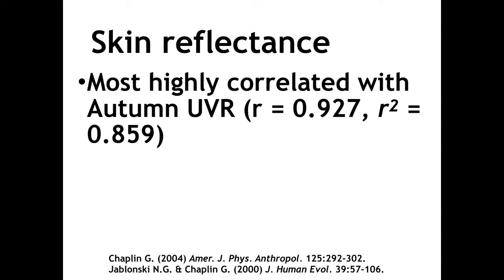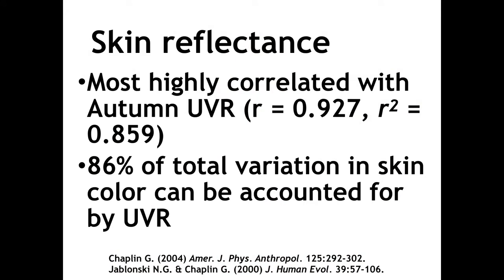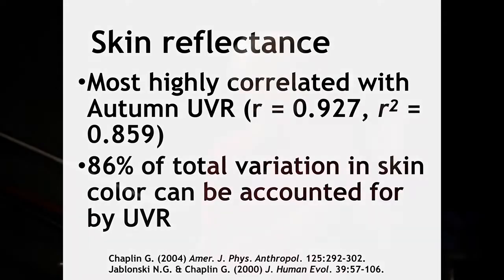In the course of our work, we collected huge amounts of data on skin color among all the world's indigenous peoples. What we were able to show is that there is an extremely high correlation between skin color of indigenous peoples and ultraviolet radiation — to the extent that 86% of the total amount of variation in skin color in humans can be accounted for by variations in ultraviolet radiation intensity. For those of you who are biologists or statisticians, you know this is pretty good. It indicates very strongly a cause and effect relationship between intensity of ultraviolet radiation and darkness or lightness of pigmentation.